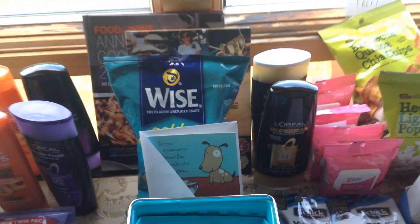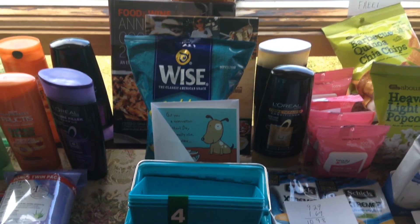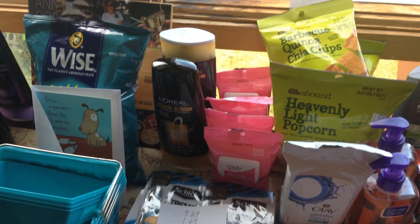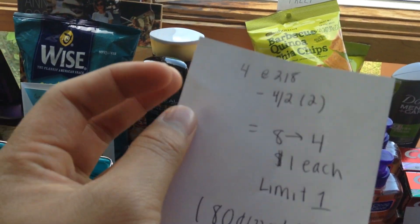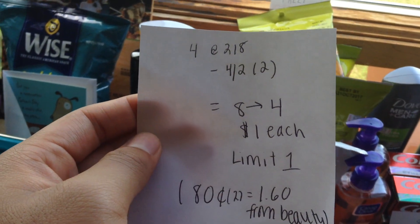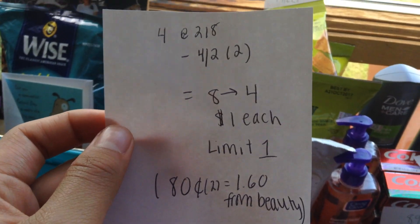So the L'Oreal — I got two last time and got my ECBs for last week. It did track towards the buy three, get a $4 extra buck this week. Since I got two, I only needed to get one more. But I did get two because we have that new $4 off two coupon that came in today's Red Plum. So I bought two of them — they were two for $8. I used that $4 off two coupon, so I paid $4 and got back $4. If you're doing the deal this week, you could buy four L'Oreal, use two $4 off two coupons, pay $8, get back $4 — making them $1 each. Limit of one.